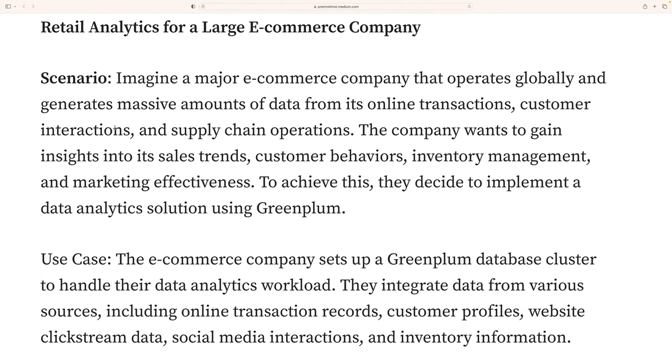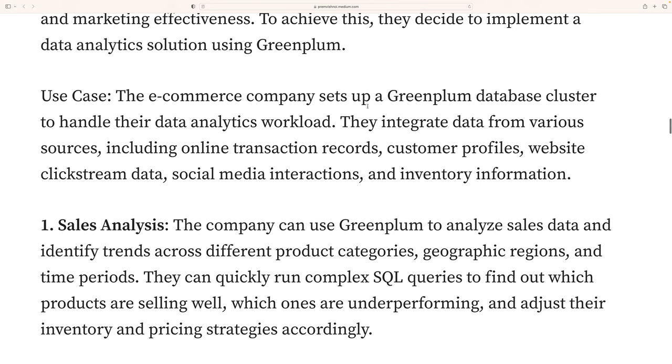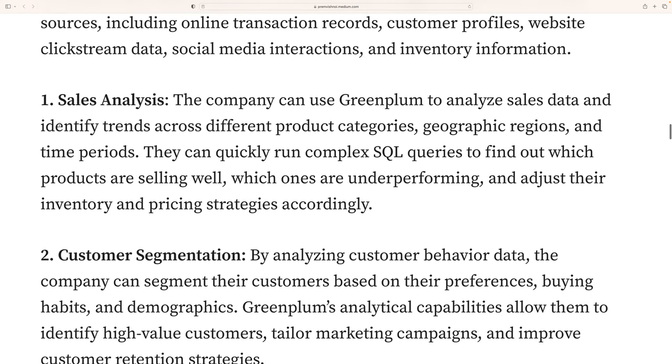Now let's look at a business use case for Greenplum. Consider an e-commerce company with stores all over the world that wants to do deep-dive transaction-level analysis. The company sets up a Greenplum database cluster to handle analytics workloads, integrating data from various sources including online transactions, customer profiles, website clickstream data, social media interactions, and inventory information.